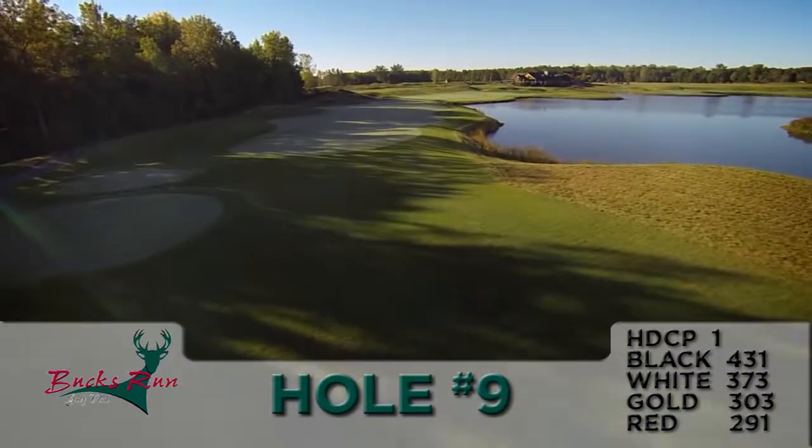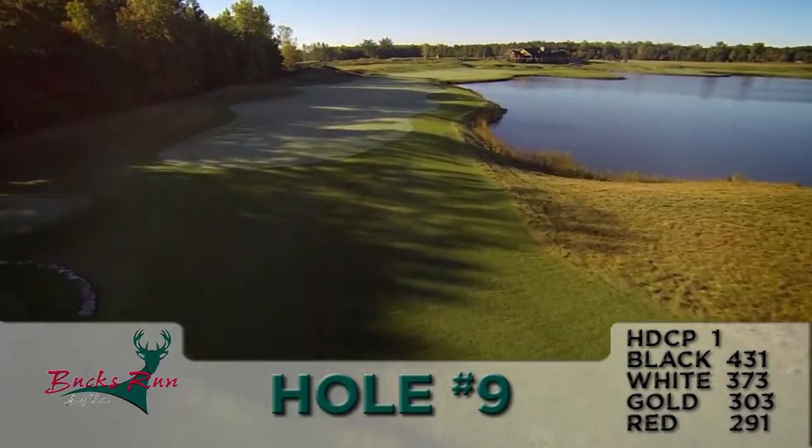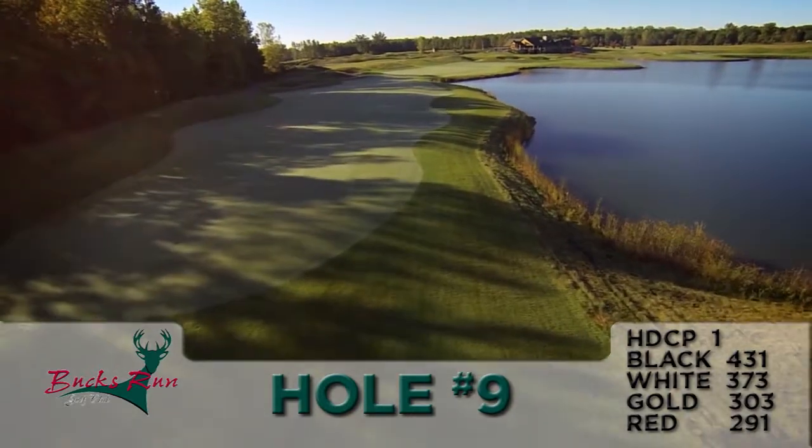Finishing holes are something that impresses every golfer, and this hole is a great one whether you're playing 9 or 18 holes. Number 9 is our number 1 handicap hole on the course, and for some good reasons.